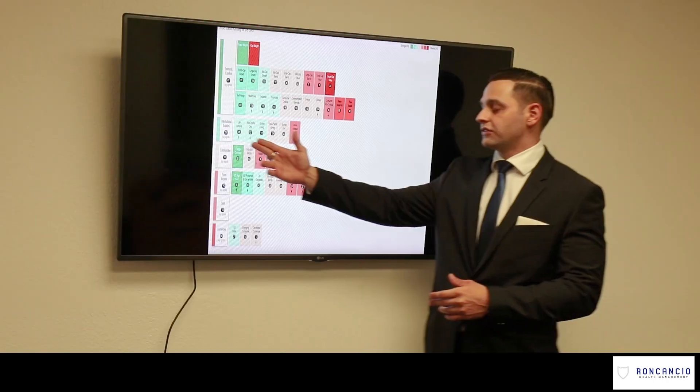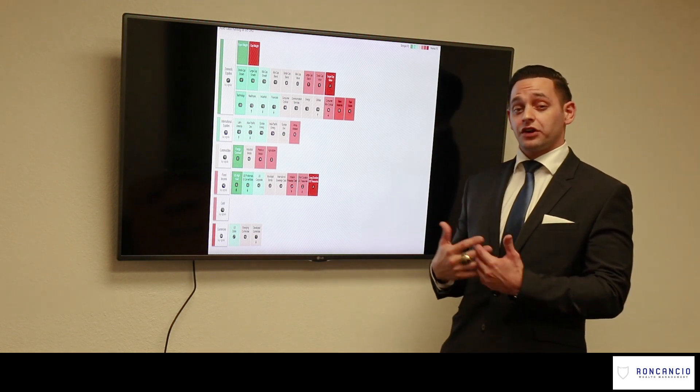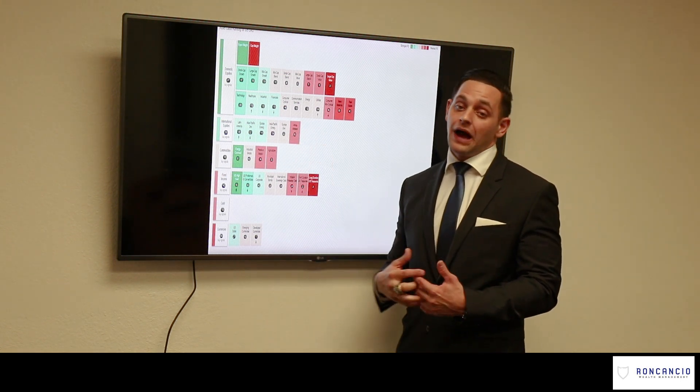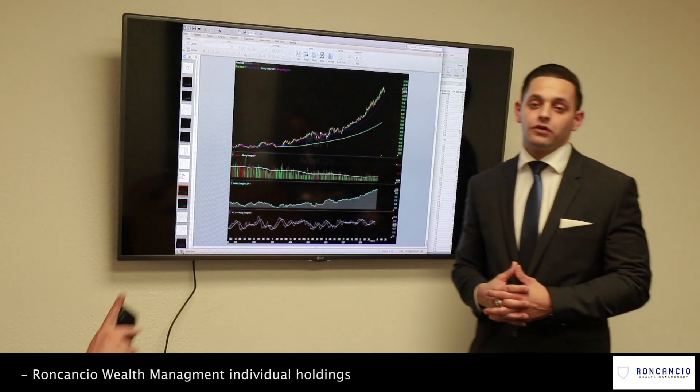International equities is something we're not really comfortable entering just yet because it hasn't passed the bullish check versus cash, but it's something we're always going to be monitoring and watching very closely. I want to touch on some of our individual holdings.